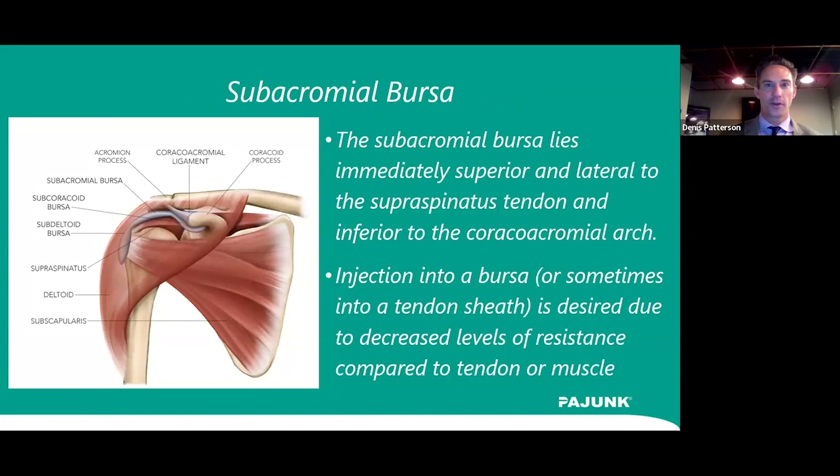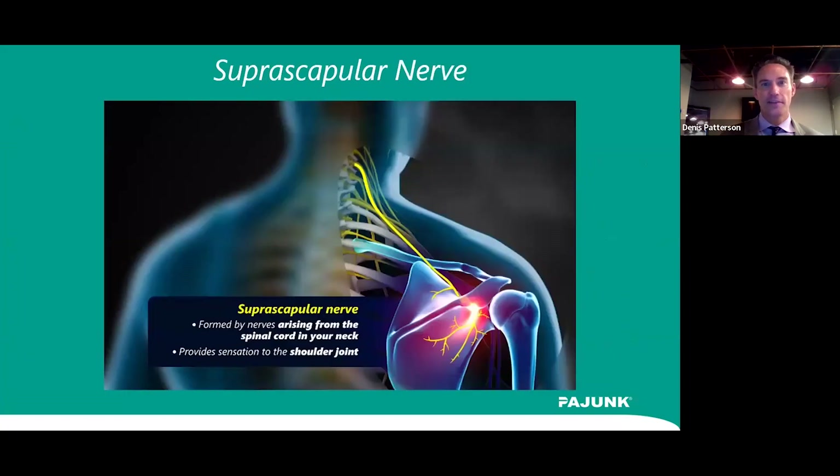The subacromial bursa is a potential space between the acromion and the rotator cuff as it passes underneath the acromion. With pathology, you can see fluid between the muscle and the acromion under ultrasound. The approach is usually lateral, sneaking the needle underneath the tip of the acromion. Patients often develop degenerative changes and downsloping of the acromion, which causes rotator cuff irritation, leading to inflammation and fluid accumulation in that space.